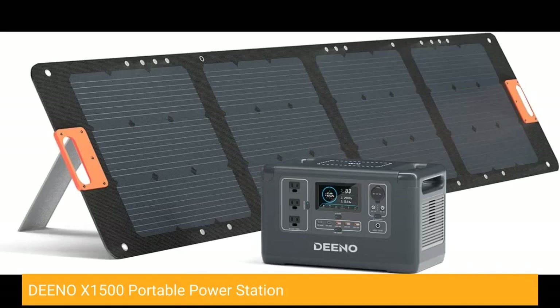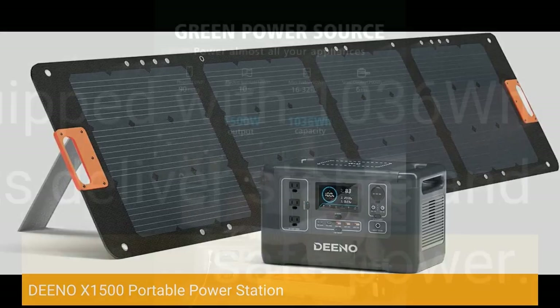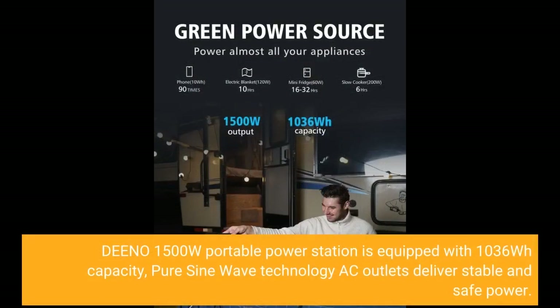Dino X1500 Portable Power Station. The Dino 1500W Portable Power Station is equipped with 1036Wh capacity. Pure sine wave technology AC outlets deliver stable and safe power.